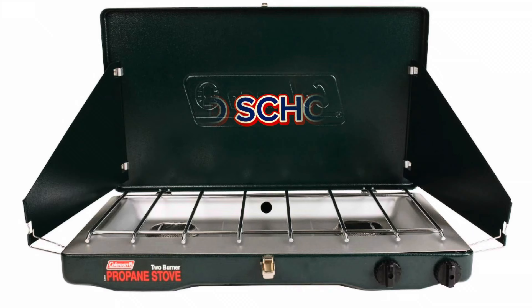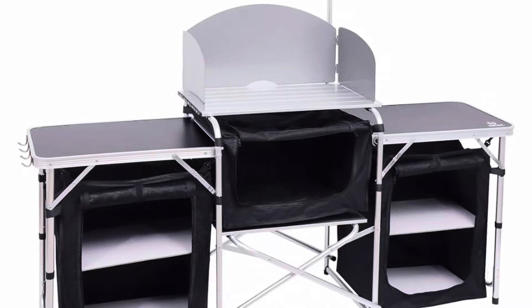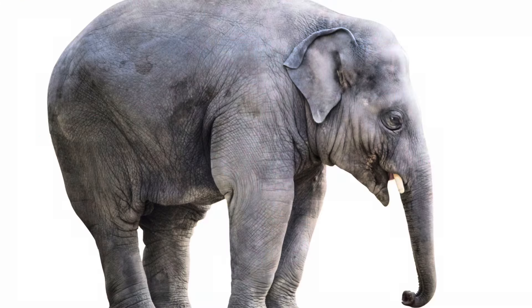I have flirted with these Coleman Fold and Go burners for years. Last year we got a Coleman — it's like a Triton, but it may not be the Coleman Triton. I don't like it as much as I like our old school Coleman two-burner stove, but I really like the size of this Fold and Go, and for this price I might consider it.